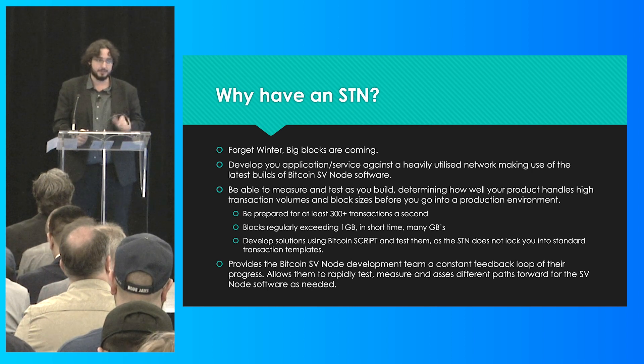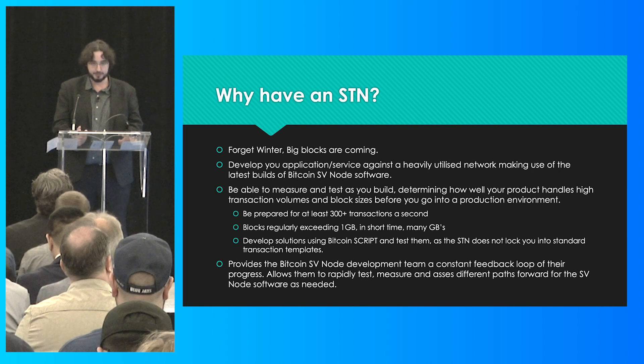By the time your application makes it to production on mainnet, you should have no trouble at all. Because when you're developing with Bitcoin, you're joining a network that one day is going to handle many orders of magnitude more transactions and volume than we see today, and we need to be ready for this.